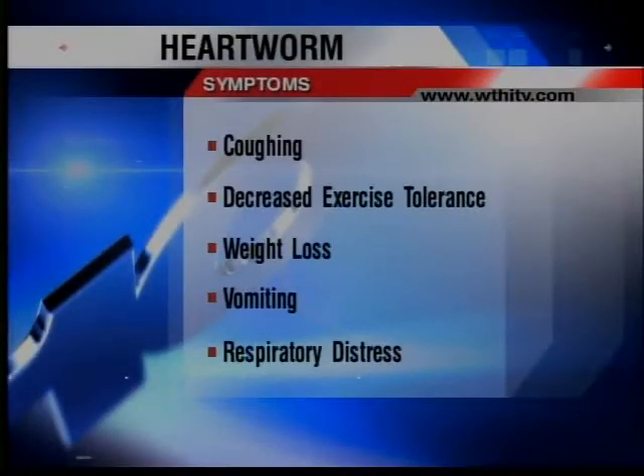A quick recap of what heartworms are: they are worms that reside in your dog's heart and they're caused by mosquitoes. So let's say that Pagan is heartworm infested — some of the signs he'll be having are that he would be lethargic, he'd be losing weight, he'd be coughing a lot, sometimes having vomiting, and not really wanting to eat.